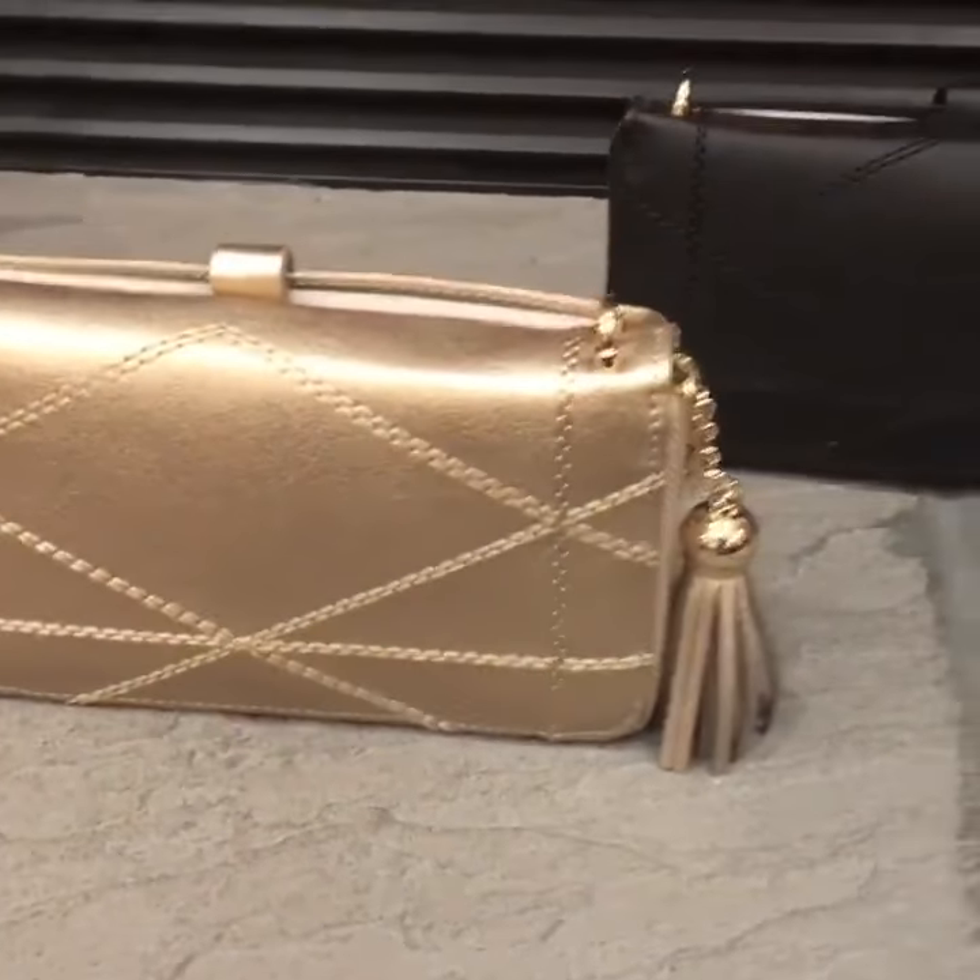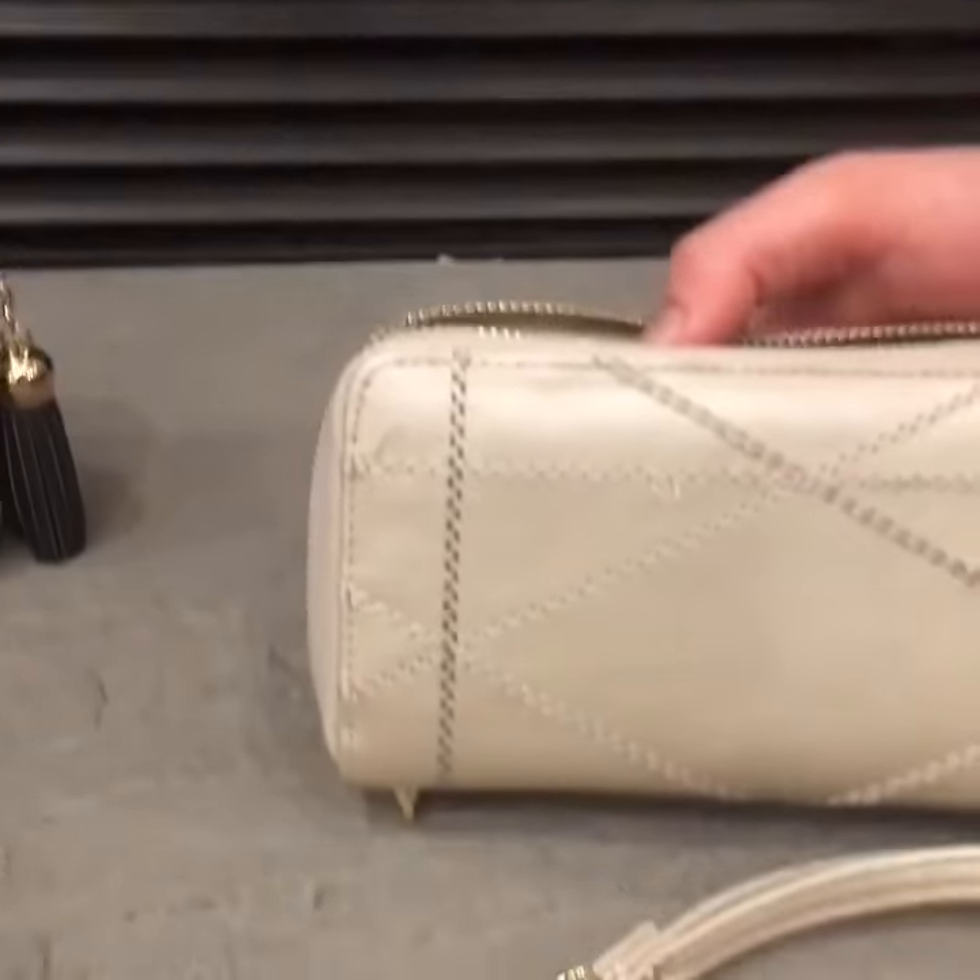So these are the three colors that it comes in. It comes in a gold, a black, and a champagne. Thank you.